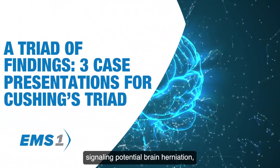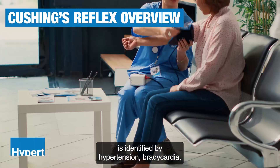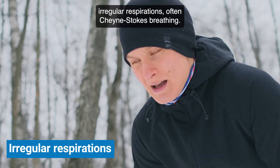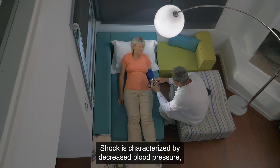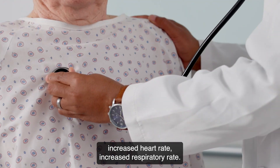Cushing's reflex, signaling potential brain herniation, is identified by hypertension, bradycardia, and irregular respirations, often Cheyne-Stokes breathing. Shock, by contrast, is characterized by decreased blood pressure, increased heart rate, and increased respiratory rate.